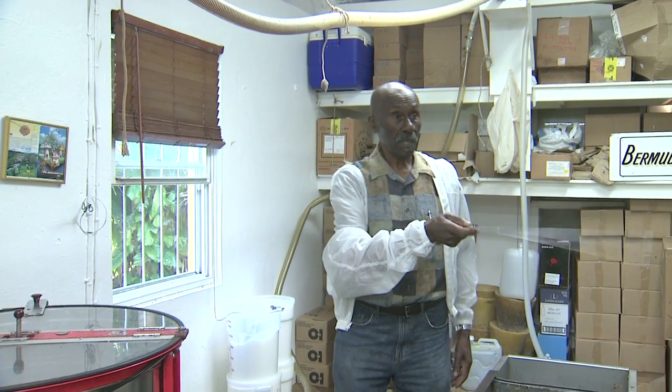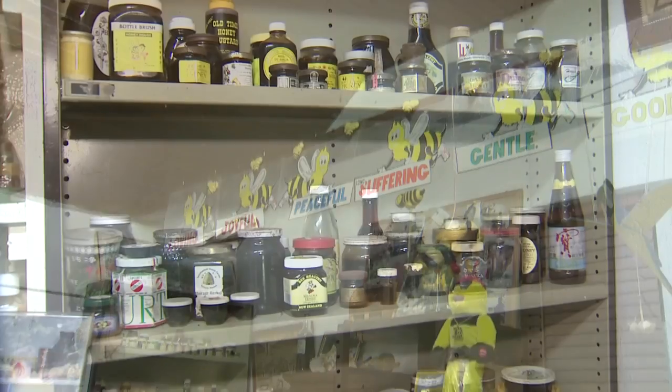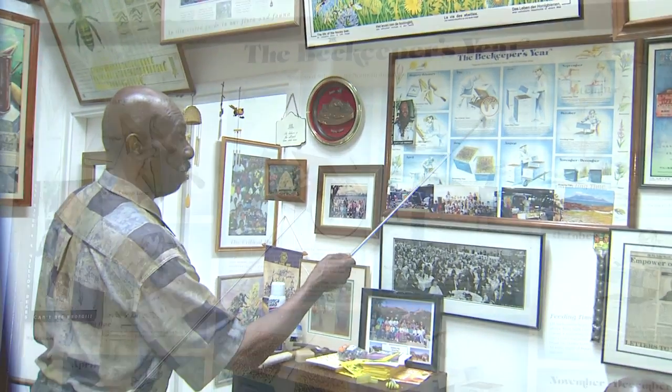Beekeeping is a passion for Randy, and his honey obsession includes a quirky museum where he has a collection of bee memorabilia and honey he's found from all around the world. A visit to Randy's apiary is a master's course in the art of honey production.